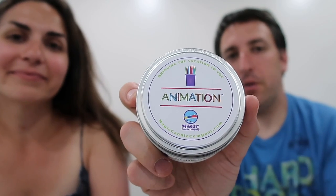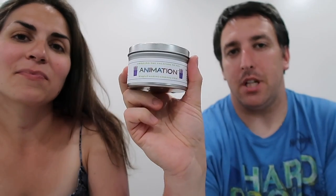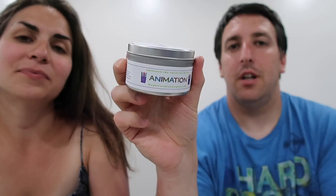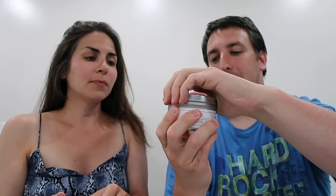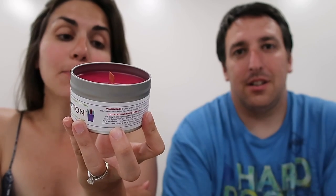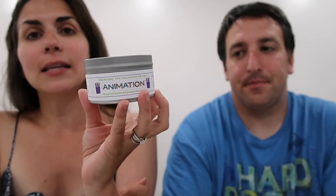We also got the Animation candle — that was a big suggestion on Twitter, so thank you for that. We've actually never stayed at that resort. It smells good, but it's not really what I thought it would be — it's like fruity. The label says: 'Put pencil to paper and animate your creative soul with our animation fragrance. This features fresh slices of apricot, peaches, and green mangoes.' Definitely smells fruity. Very nice scent — thumbs up.